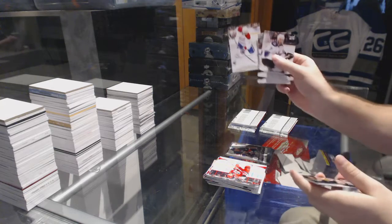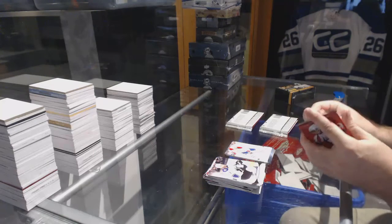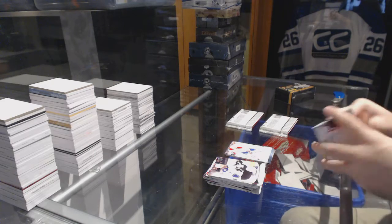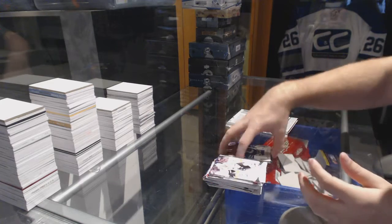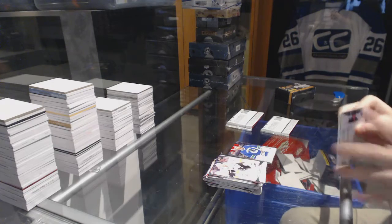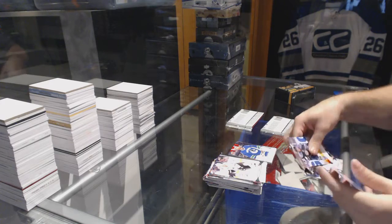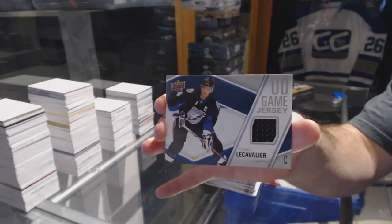We've got a Thomas Plekanec canvas for the Montreal Canadiens. Canvas for the Vancouver Canucks Roberto Luongo. For the Tampa Bay Lightning game jersey Vinnie Lecavalier.